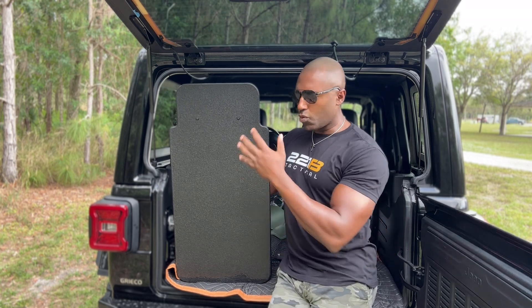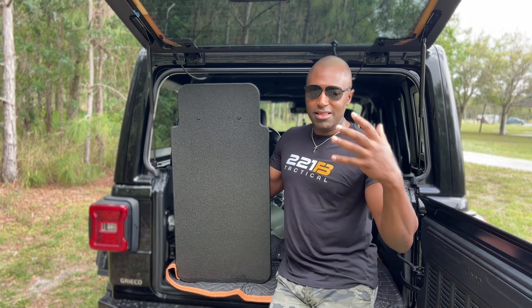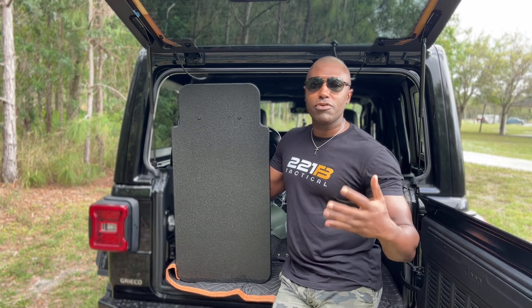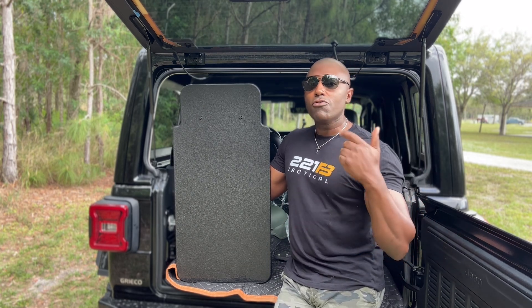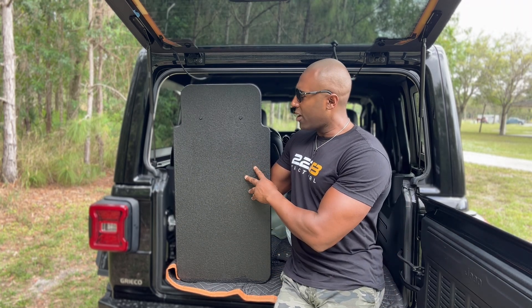It gives you level 3A protection against those level 3A threats: 9mm, .40, .44, .45, and 357 Magnum. You're going to get that protection all around.